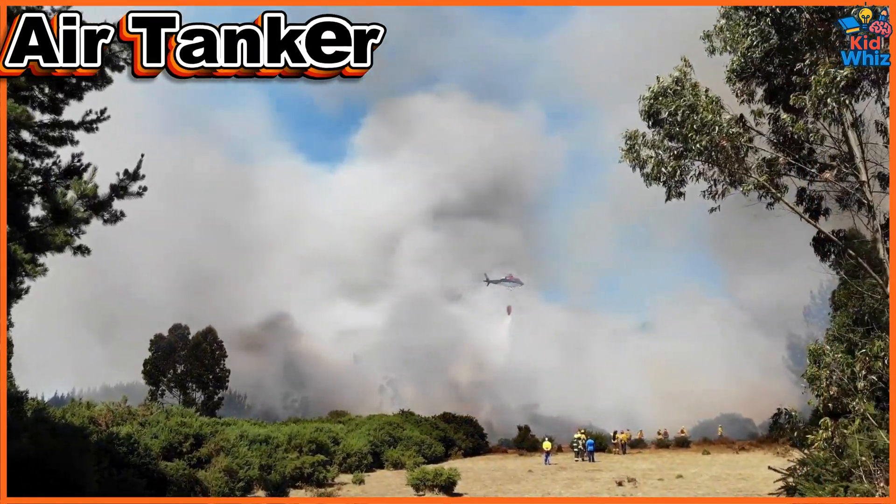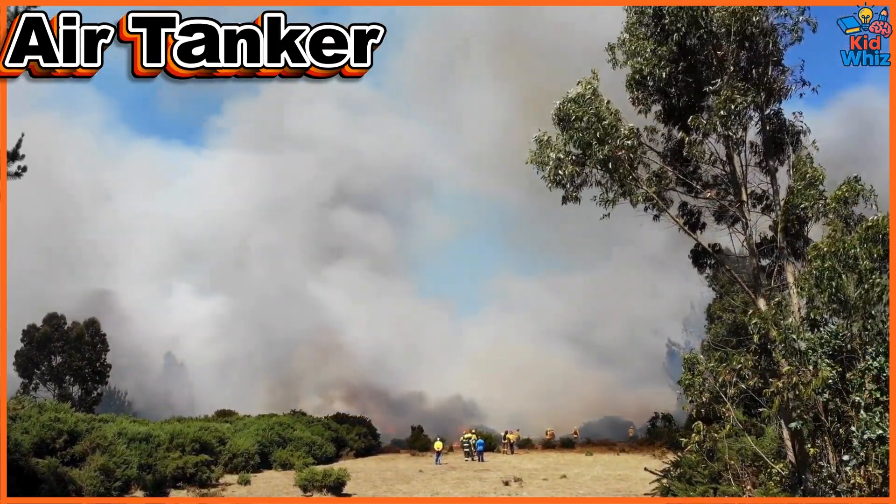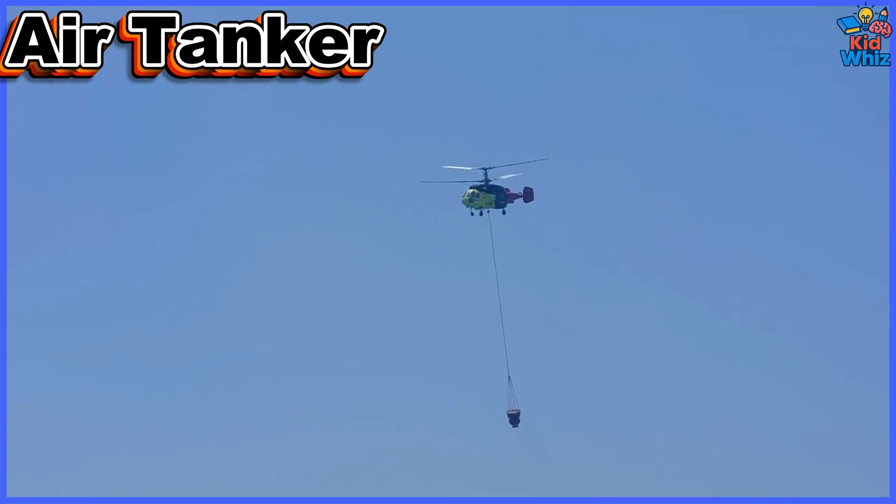This is an air tanker. It fights massive wildfires by releasing huge amounts of water or fire retardant from above.